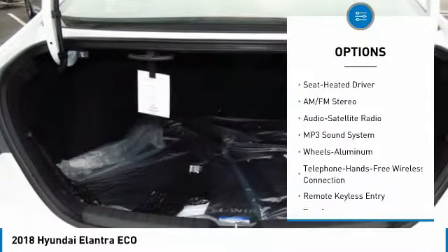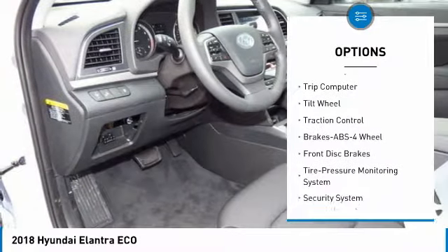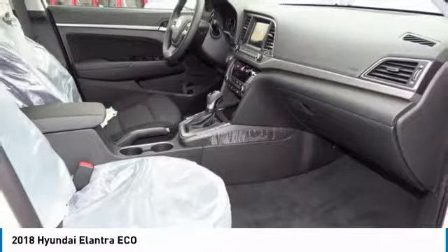Anti-lock braking system, traction control, air conditioning, Bluetooth wireless data link for hands-free phone, power steering, aluminum wheels, cruise control, rear defrost, climate control automatic, FWD.